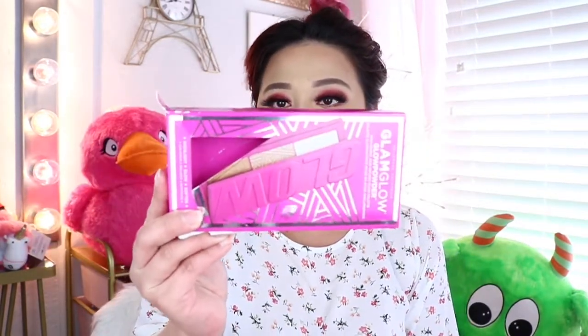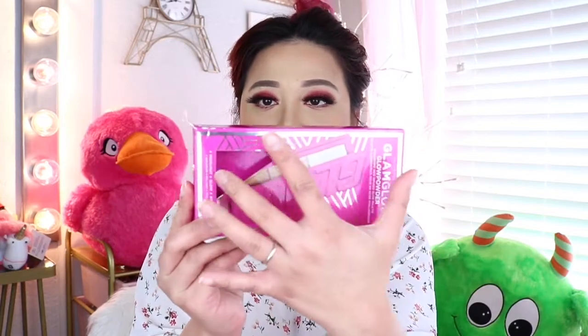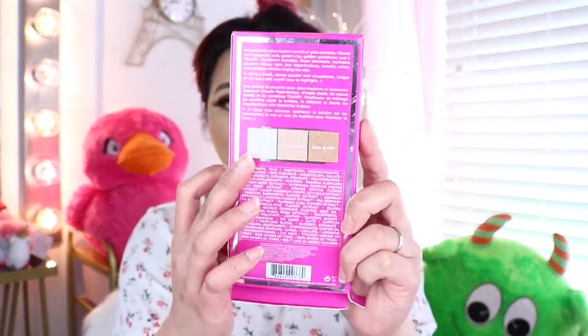This is what the box packaging looks like. You can clearly see what you are going to get, and it also has a hole here so you can feel the palette. Let me go ahead and read what it says in the back: an innovation ultra-modern palette of glow powders infused with hyaluronic acid, golden clay, golden gemstones, and tea oxide. Vital flower complex — these blendable, buildable powders diffuse light, blur imperfections, smooth, refine, and enhance without drying the skin. Instructions say to use a brush and sweep powder over cheekbones, bridge of the nose, and cupid's bow to highlight.